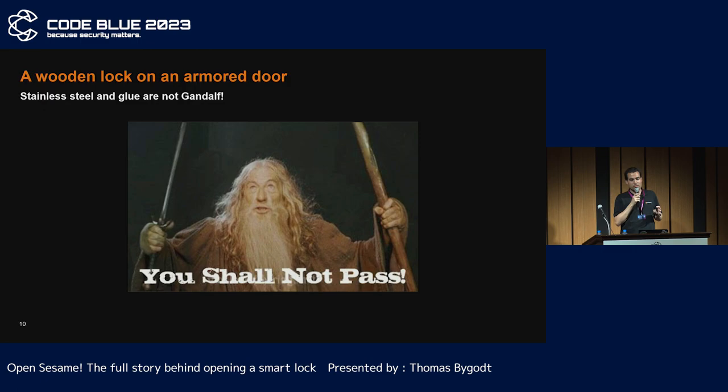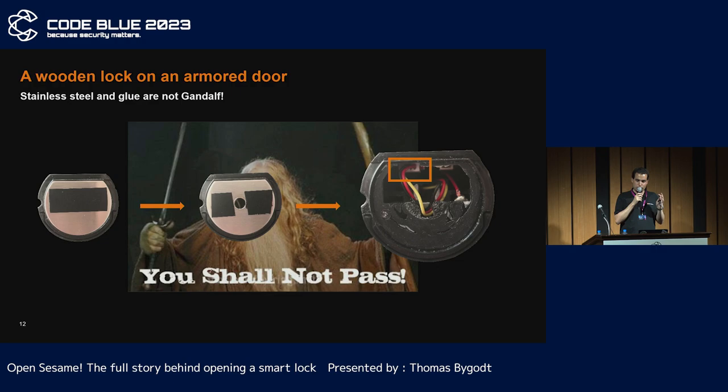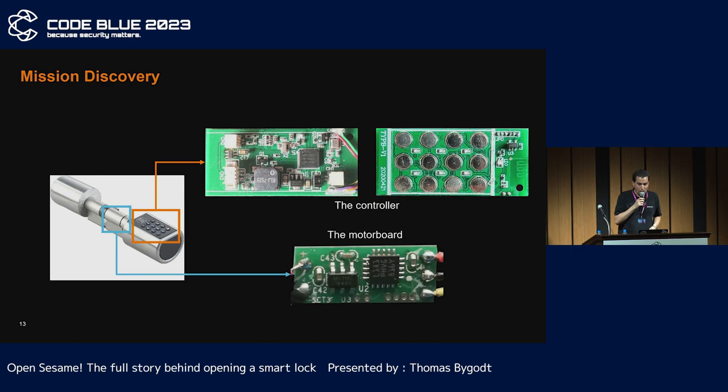The first step is to get access to the electronics inside. Only a steel plate protects access to the electronics. A bit of drilling and some tweezers to remove the protective glue, and you have access to the internal wiring. If a scoundrel simply replaces the plate with a new one using glue, they can hide their break-in. The lock is quite simple: the controller, keyboard, and batteries are located on the outside, and the motor board is inside the door.